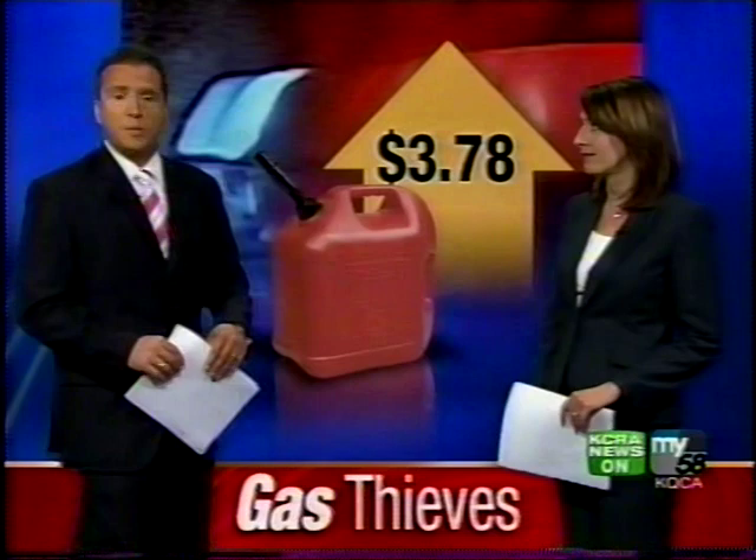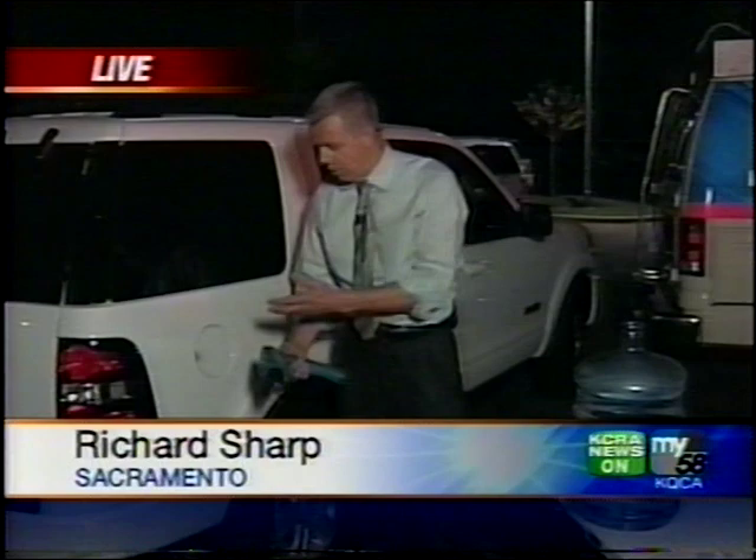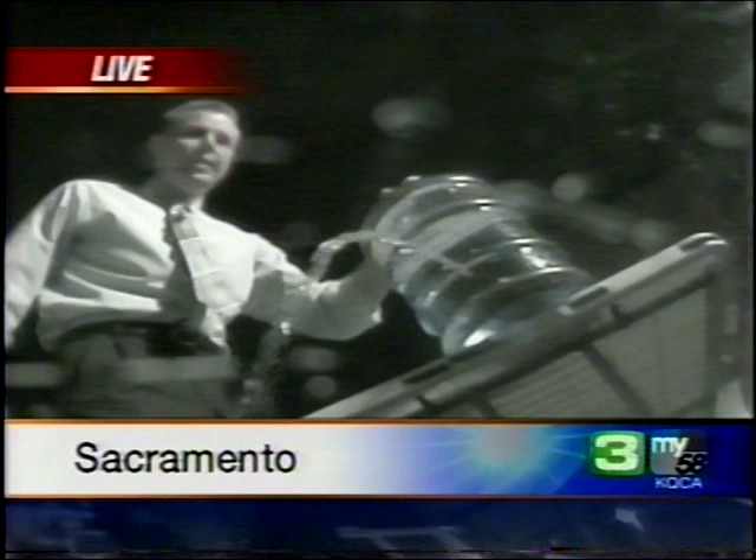Theo, let me show you what's happening here. We've all heard of people siphoning gas out of your gas tank just like this, but they found a new way to do it. Instead of siphoning it out of the gas tank, they're using drills. Here's a great demonstration. We've got this five-gallon jug of water here. If I were to drill into it, you can see just how quick this actually drains.